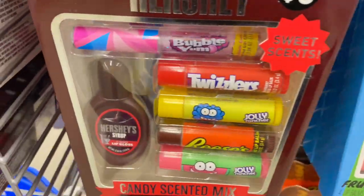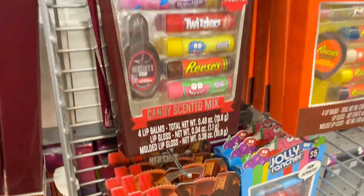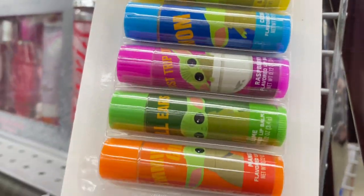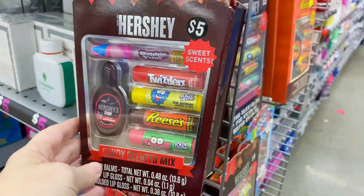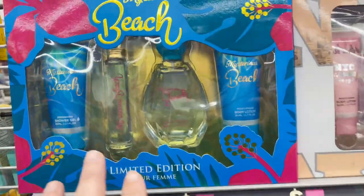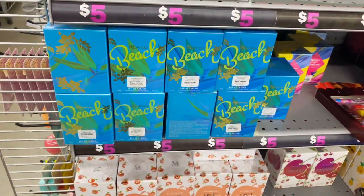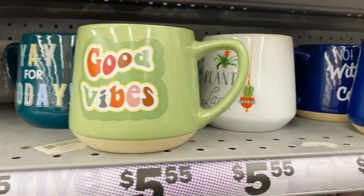These flavored ChapSticks are classic stocking stuffers — this one comes in candy flavors like Twizzlers and Hershey's, and these cute little Star Wars Baby Yoda ones. All of your favorite candy flavors! There are also lots of perfume sets that have matching lotions and all the things to make a special teenage girl in your life feel like a million dollars.